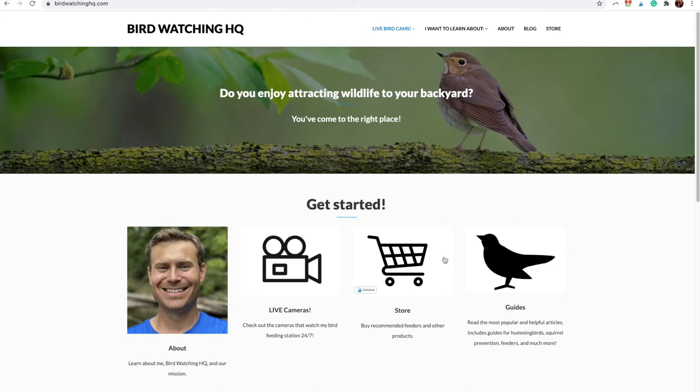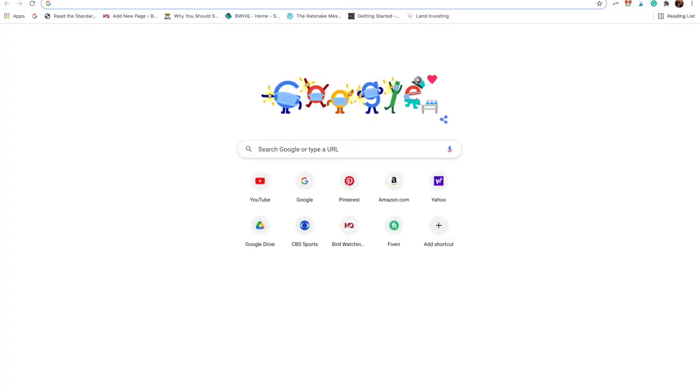Hey, my name is Scott from Birdwatching HQ, and today I'm going to teach you how to use eBird, which is a tool online to help figure out when you should take your hummingbird feeders down in the fall. So first, let's go to eBird.org.